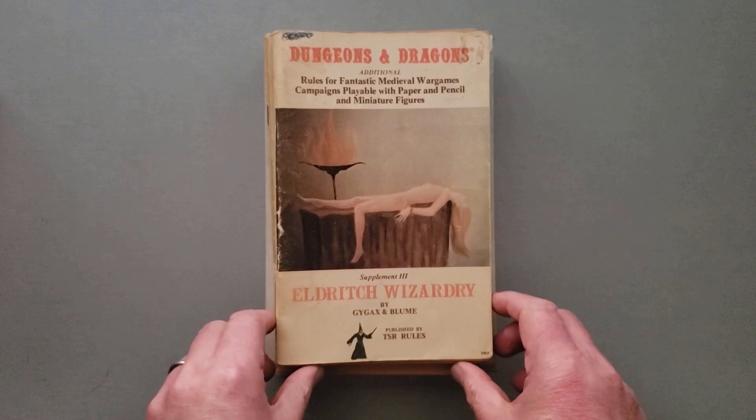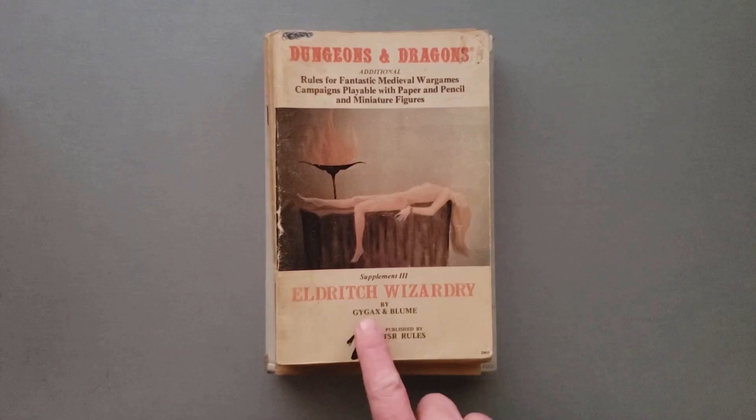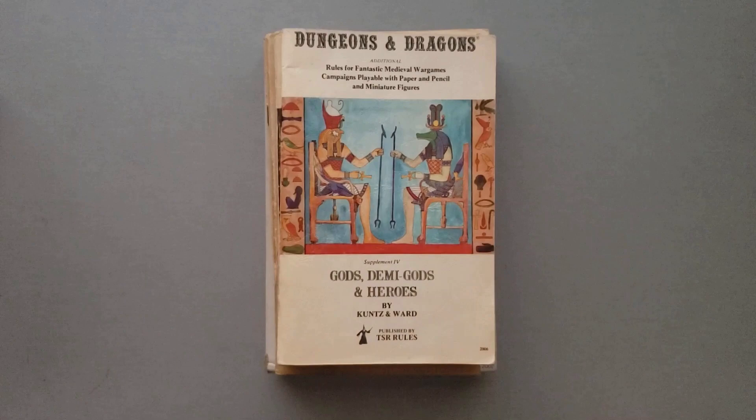Then Supplement 3, 1976: Eldritch Wizardry by Gary Gygax and Brian Bloom. This particular book is the first appearance of the Druid as a player character class. Druids had appeared in one of the previous supplements, but they were only available as what was called a monster. Now in this book, they're made to be player character classes. Also, psionics — mind powers — the first time that they appear is in this particular supplement.